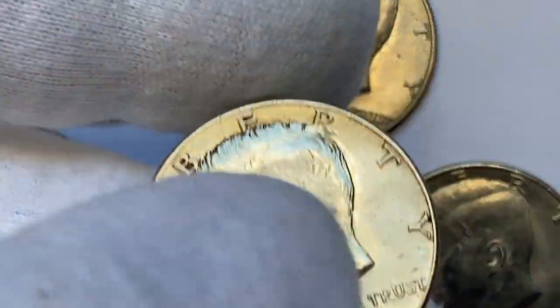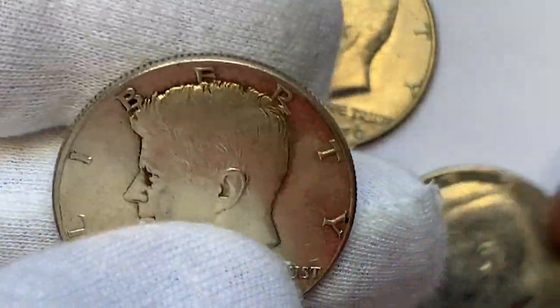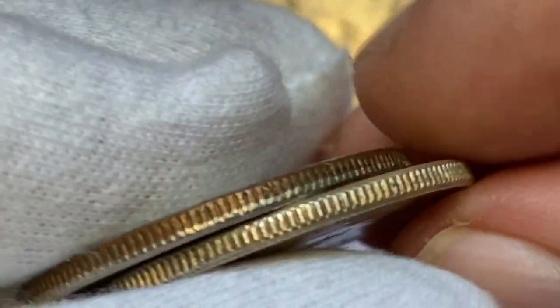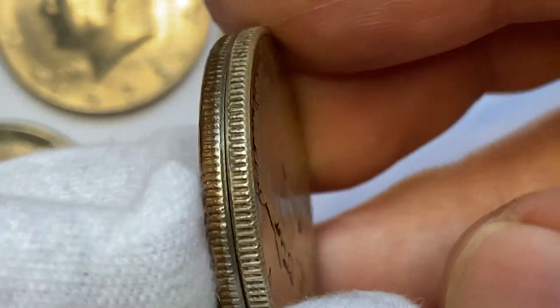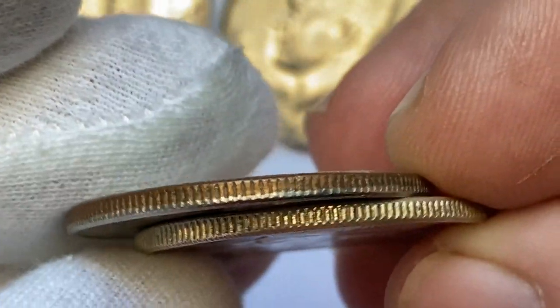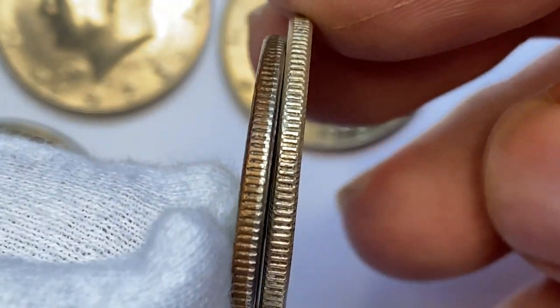And saving the best for last — my silver clad Kennedy half dollar in about uncirculated condition. For beginning collectors, it's useful to explain how to tell the difference between clad and silver half dollars. Most coin roll hunters, instead of checking all coins by weight or date, simply inspect the edge. A 1964 silver half dollar won't have a copper red stripe like you see on a clad Kennedy half dollar.